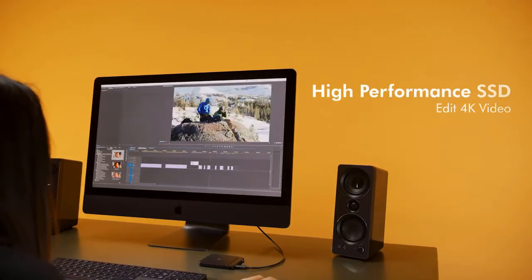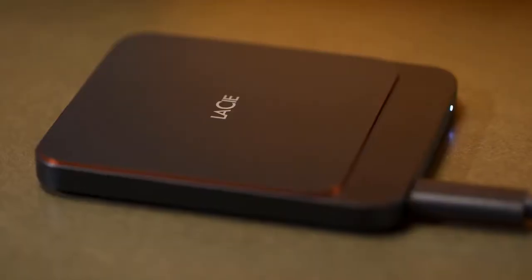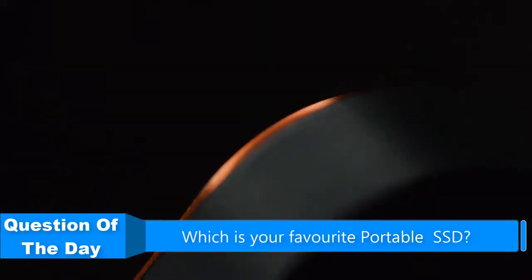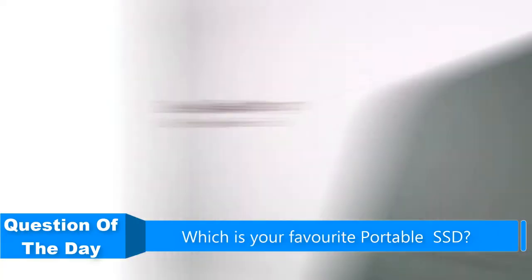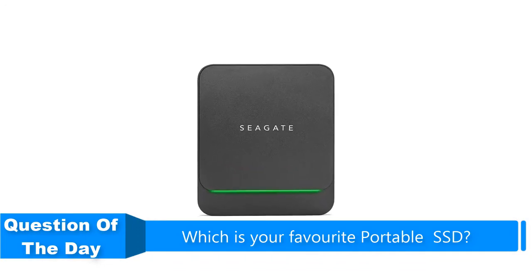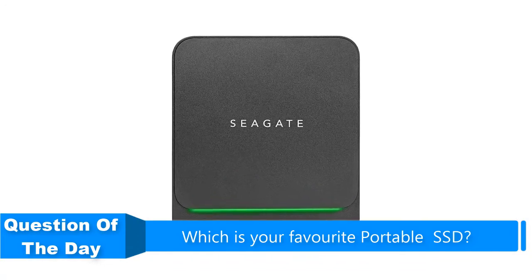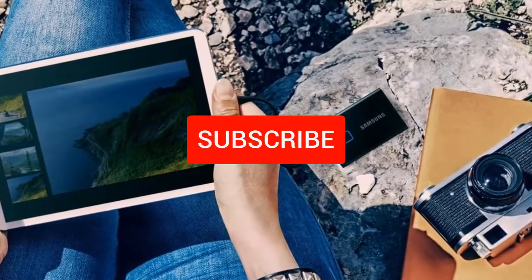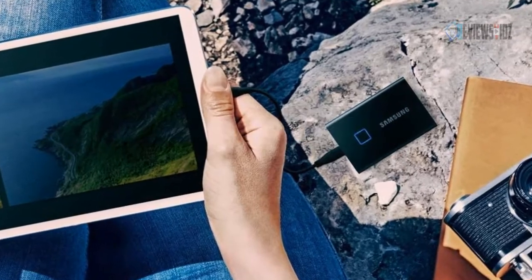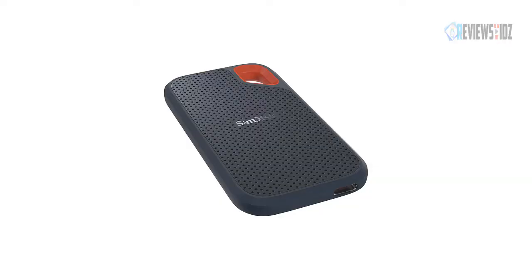Hello everyone. In this video we are going to be checking out the five best portable SSDs. I made this list based on my personal opinion and research of the market. I tried to list them based on their price, quality, durability, and more. If you want more information and updated prices on the products mentioned, check out the links in the description below, and be sure to subscribe to our channel for future review videos. Let's get started.